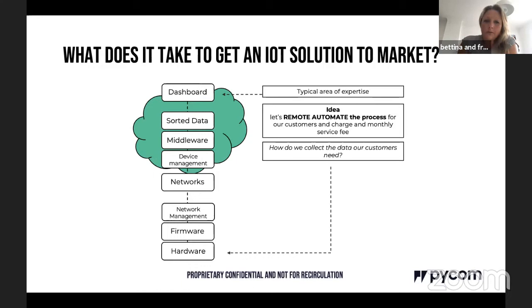Customers go straight to the bottom of the stack and think about what hardware needs to be attached to the cow to collect data. Then they consider firmware, network management, and which networks are available — location matters, whether it's a city or an agricultural field. They need to manage devices remotely, perhaps across a thousand cows in the middle of Australia. Then they need a platform to collect, sort, and deliver data to the dashboard.